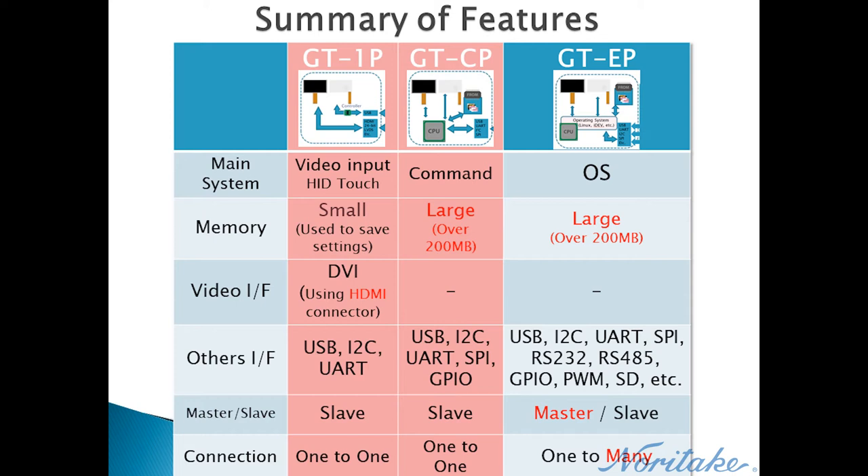GTEP is a host device with its own proprietary operating system, iDevOS. Primarily, it is used as an embedded touch TFT module that can directly control system peripherals with various interfaces. The integrated development environment, iDevTFT, allows a customer to develop, test, and deploy their program to a GTEP module, as well as manage the files being loaded onto the module. If necessary, a GTEP module can also be used as a customizable slave device.